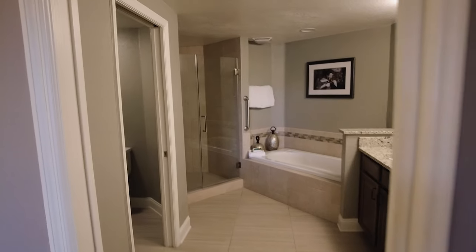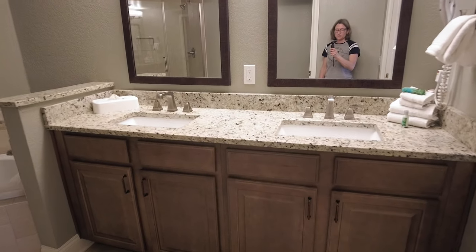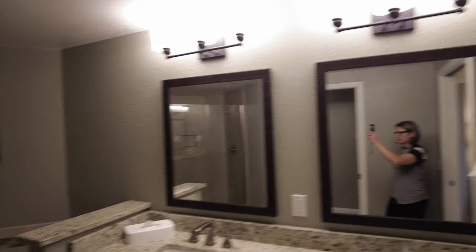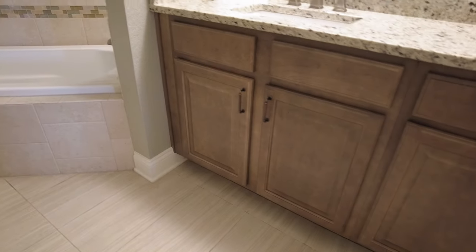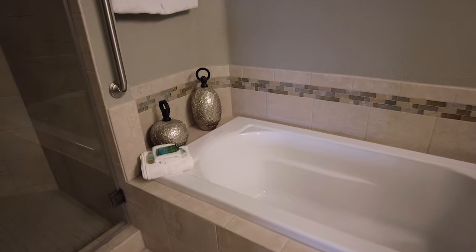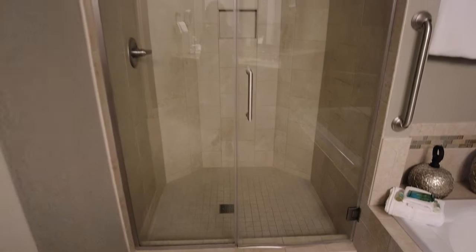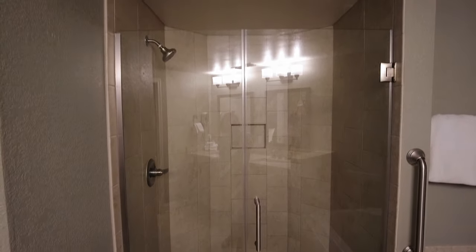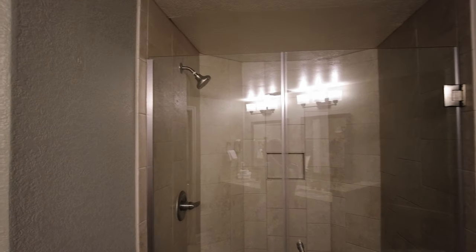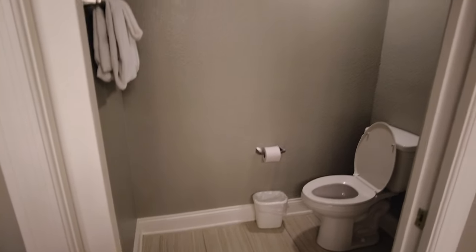And then we have the master bathroom. It does have a door that closes it off from the bedroom. It has a two-sink vanity area with two cabinets on either side, a decent-sized tub — I don't know that we're both going to get in there, but we might try — a very large shower, much larger than the other room. And your toilet area that has a door as well.